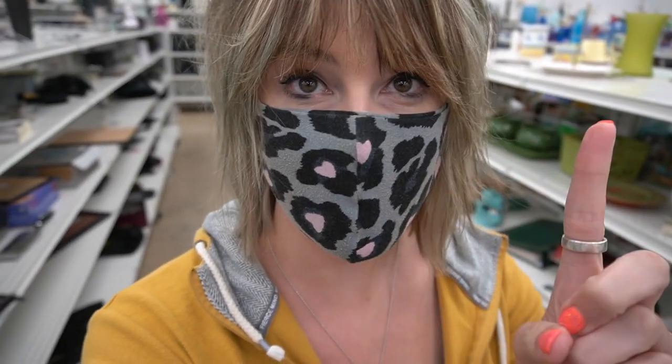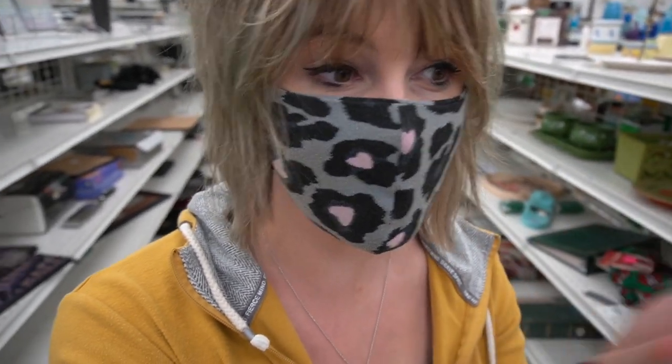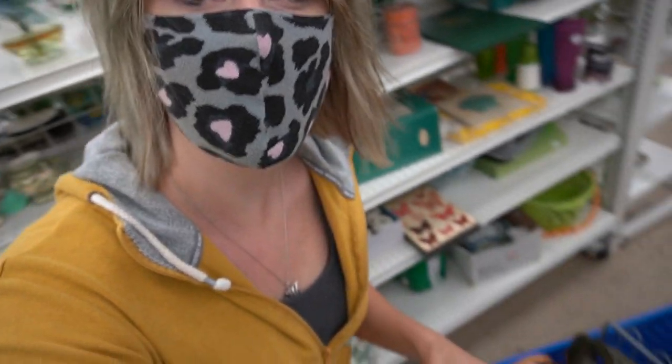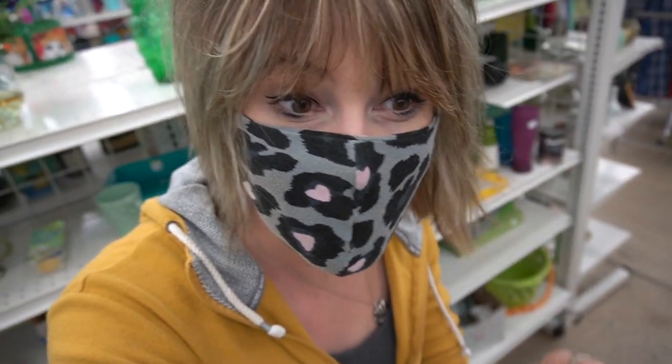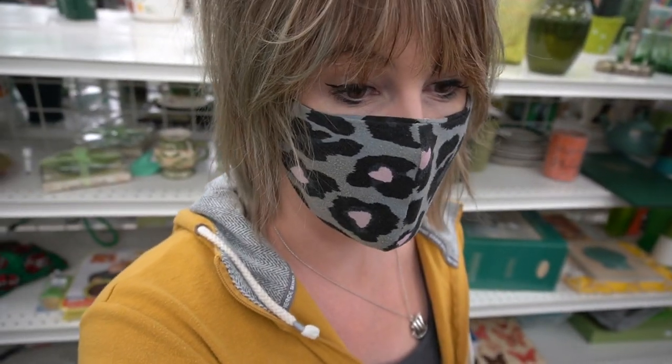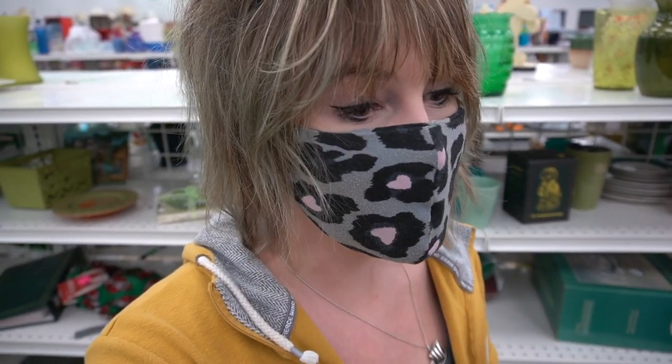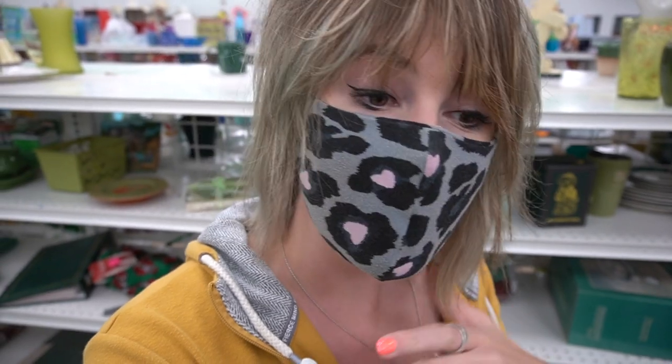I'm now doing my second round around the shelves — you guys know I do at least two rounds to make sure I didn't miss anything. I've got a pretty full cart. I'm so pleased with everything I've gotten — some Fenton, some Raku, some figurines. Really pleased. But I'm just going to do one more circle to make sure I didn't miss anything.